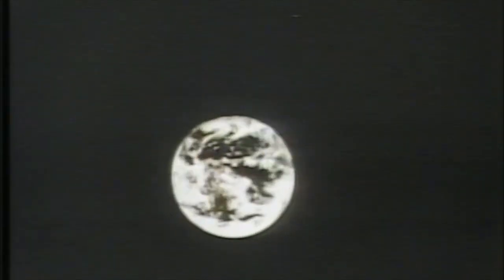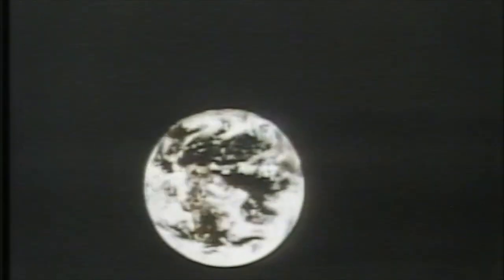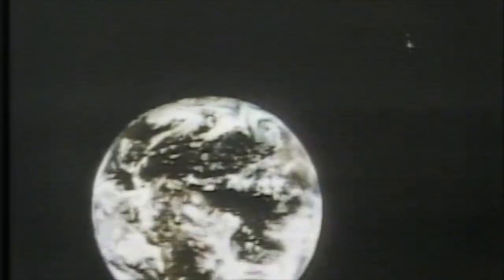The American Pronunciation Guide presents 'How to Pronounce Harmful Rays.' Harmful rays from the sun are screened out by an invisible layer of ozone above the atmosphere. It's vital to life on earth to know what's going on up there.